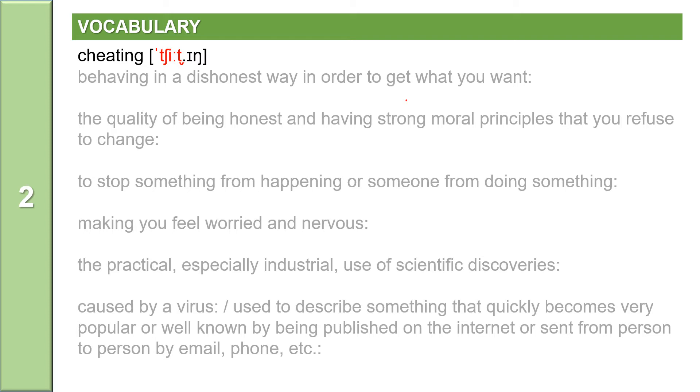Cheating has two syllables: C-H-E-A-T-I-N-G. The first syllable is 'chea', and then T comes between two vowels. Cheating. Cheating means behaving in a dishonest way in order to get what you want.